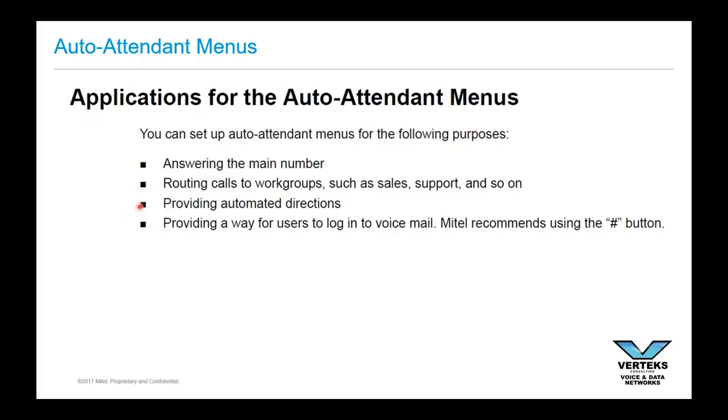Another thing we see is automated information auto attendants — basically auto attendants that give pre-recorded information to callers about directions to your facility or information for a first visit. For example, at a medical facility: 'To get more information about your first visit to our practice, press five.' Then it plays 'Please be prepared to provide a photo ID and physical insurance card,' and so on. That's an automated information auto attendant. You can also use them for external users dialing in and getting into voicemail as a kind of back-door option.